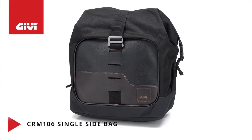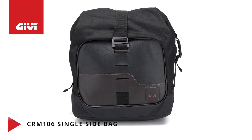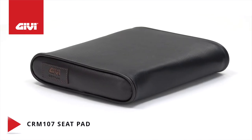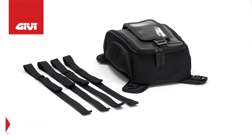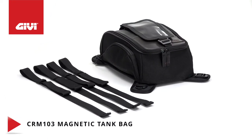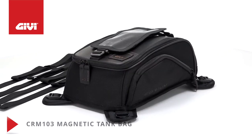The CRM 106 offers the same features but with a smaller 13-liter capacity. You'll also want to consider the CRM 107 seat pad to cover the cross straps connecting your Corium side bags. Our 8-liter CRM 103 magnetic tank bag includes four movable magnets and